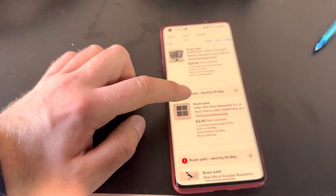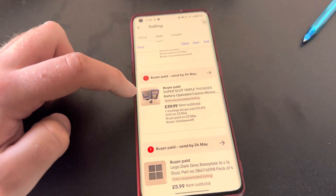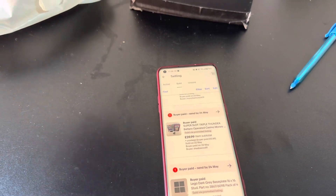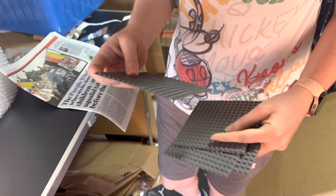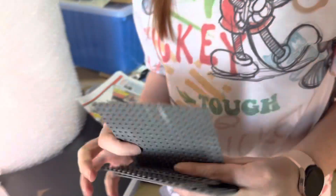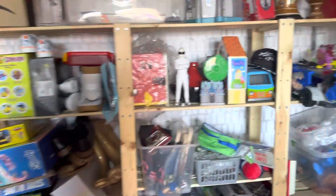Jess has got some Lego base plates, which are part of the tons of Lego we have — a constant stream. I've got this one which is a really nice sale: £39.99 for a Super Slot Triple Thunder, like a mini casino slot machine. Those shouldn't be too bad to pack.